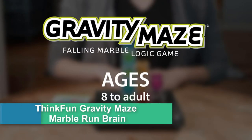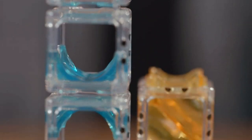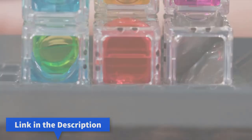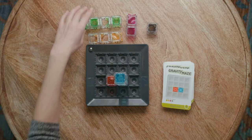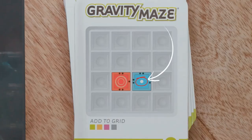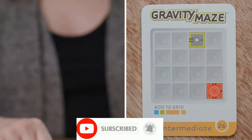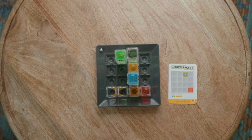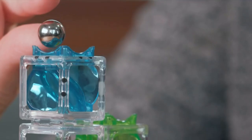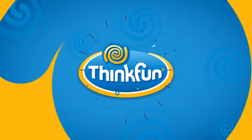Number 5: ThinkFun Gravity Maze Marble Run Brain Game and STEM Toy for boys and girls age 8 and up, Toy of the Year Award Winner. Trusted by families worldwide with over 50 million sold, ThinkFun is the world's leading manufacturer of brain games and mind-challenging puzzles. It develops critical skills — playing through the challenges builds spatial reasoning and planning skills. Gravity Maze is a combination logic game, marble run, and STEM toy containing 60 challenges from beginner to expert, a game grid, 9 towers, 1 target piece, and 3 marbles. Easy to learn with a clear instruction manual, and challenges become increasingly difficult as you progress.